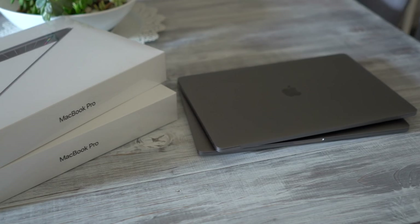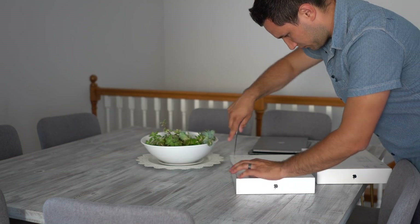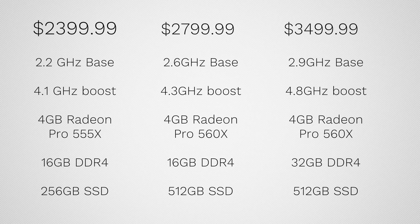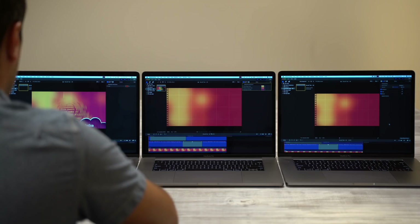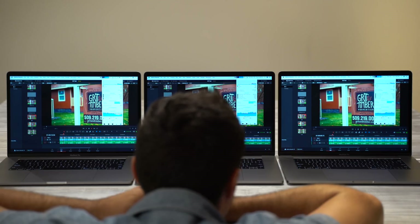Hey guys, it's Max. In this video I'm going to be comparing all three of the 2018 15-inch MacBook Pros: I have the base model, the mid-spec one, and all the way up to the i9 model with 32GB of RAM that costs about $1,100 more over the base model. I'm going to be looking at Final Cut, Premiere Pro, and DaVinci Resolve with a wide variety of codecs, and hopefully helping you make the right choice on which MacBook Pro and which specs you should get.